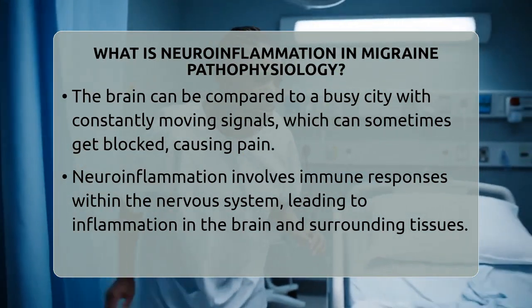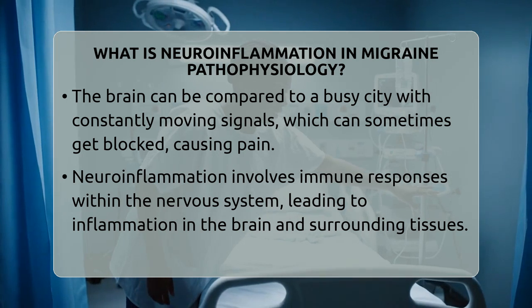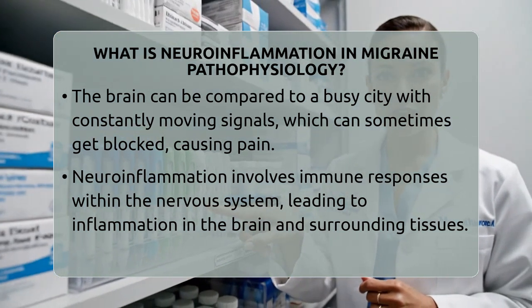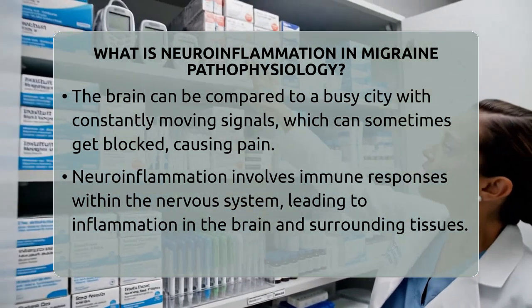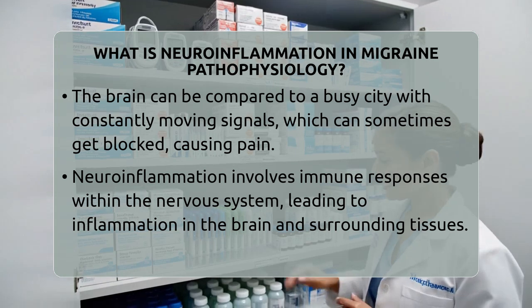What is neuroinflammation in migraine pathophysiology? Imagine your brain as a busy city with roads and signals constantly moving. Sometimes traffic gets jammed, causing pain and confusion. That's similar to what happens during a migraine.